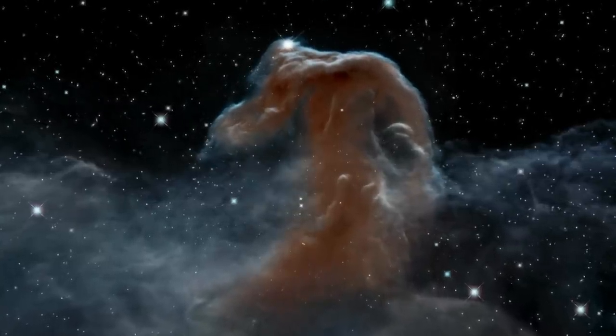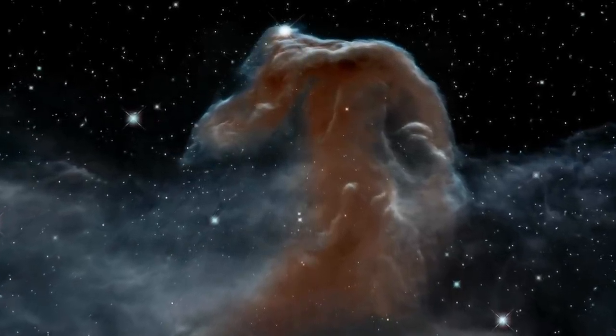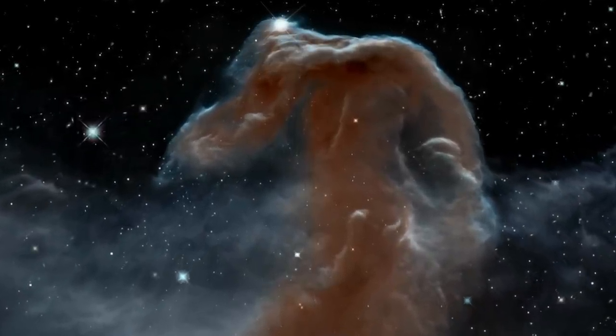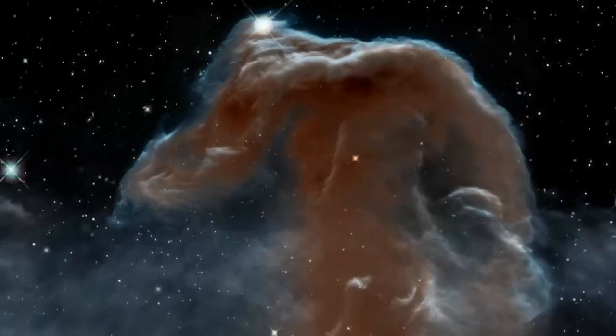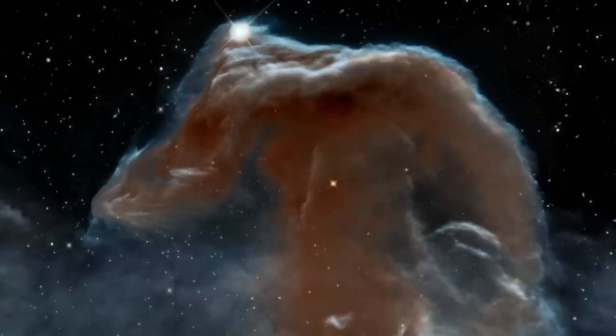This striking new view of the Horsehead Nebula is a fitting celebration of an incredible 23 years of the NASA-ESA Hubble Space Telescope. This is Dr. J signing off for the Hubblecast. Once again, nature has surprised us beyond our wildest imagination.